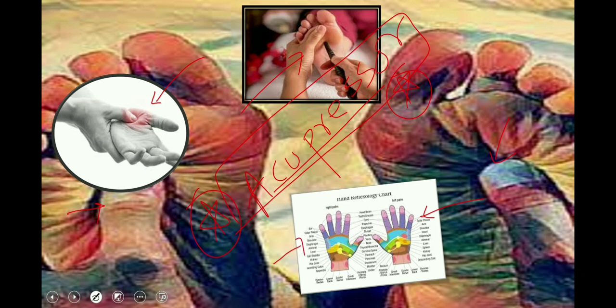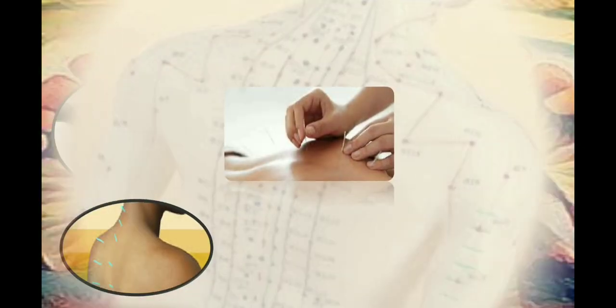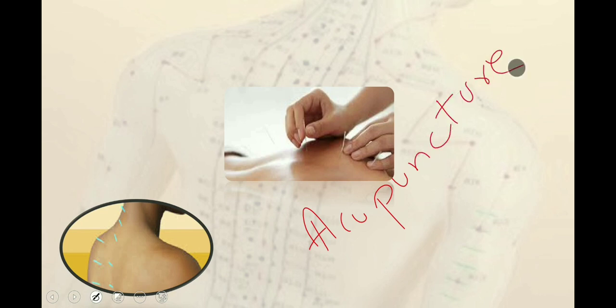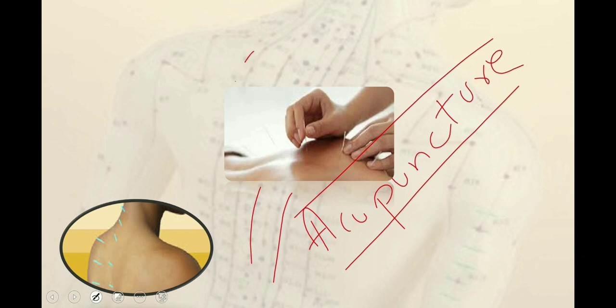Acupuncture uses fine needles inserted in the skin at specific points along what are considered to be lines of energy, also called meridians. It is used in the treatment of various physical and mental conditions, and has traditionally been used for nausea and vomiting as well.